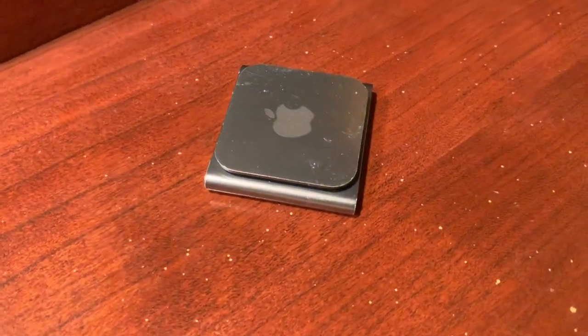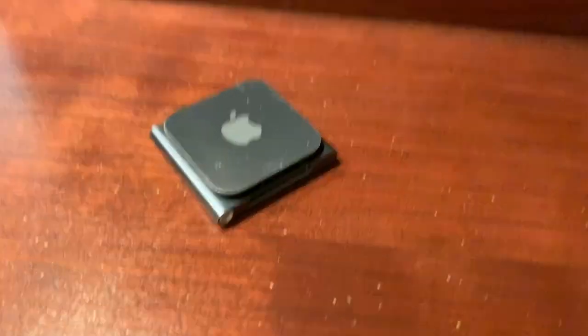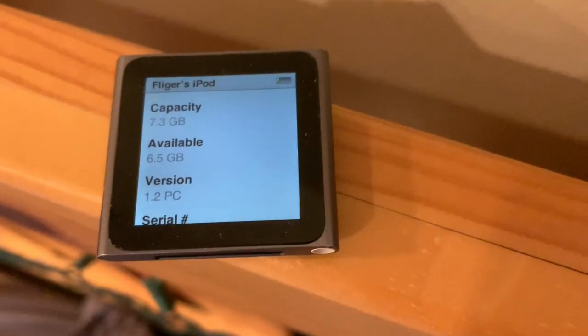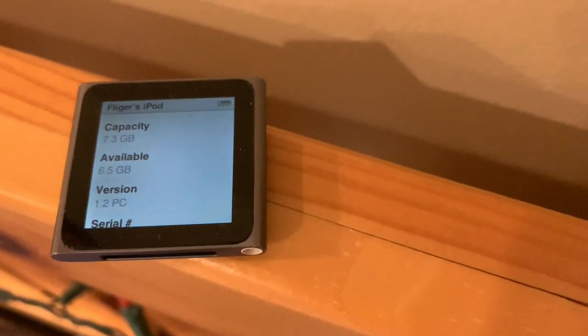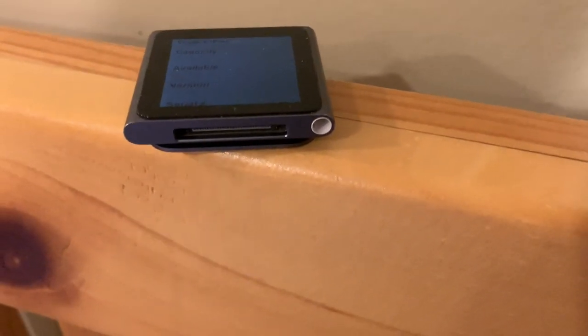Next, we have this iPod Nano 6th generation. I've had this thing forever — if you guys have watched my channel, you will recognize this device. Going into settings, you can see that it's an 8GB and runs version 1.2. It's in very good condition, aside from a small crack below the screen.